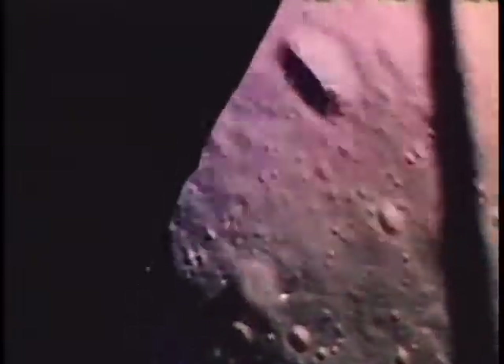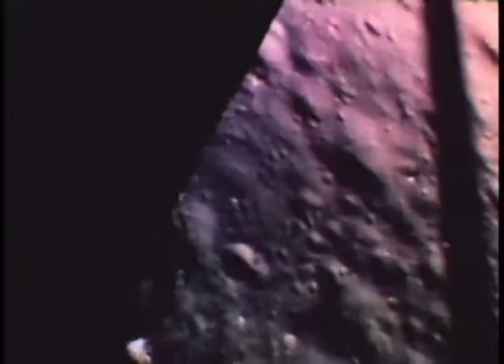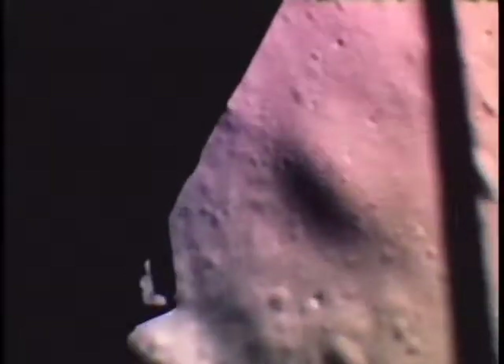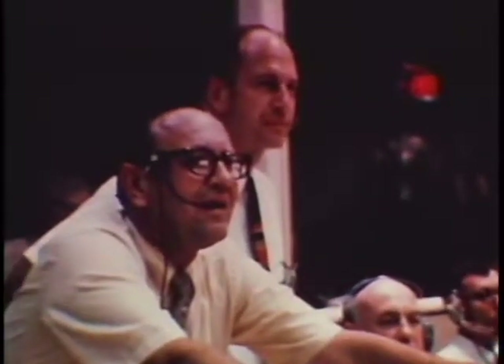Down two and a half. Forward. 30 feet down, two and a half. Picking up some dust. Drifting to the right a little. Down a half. 30 seconds. Contact light. Okay, engine stop. Engine arm off. Houston, Tranquility Base here. The Eagle has landed. Roger, Tranquility — we copy you on the ground. You got a bunch of guys about to turn blue. We're breathing again. Thanks a lot.